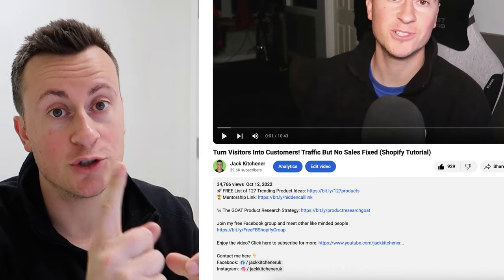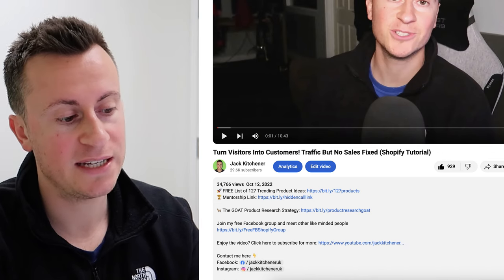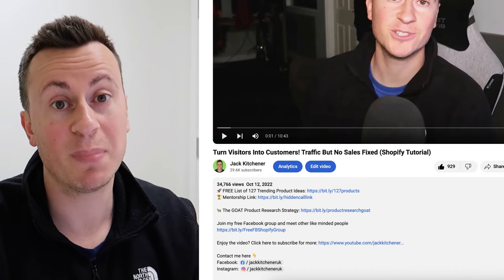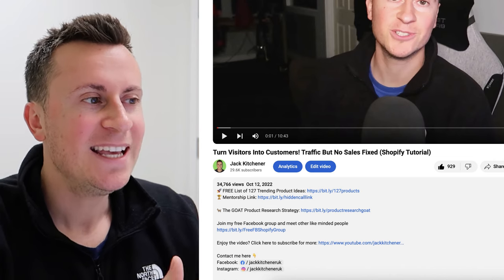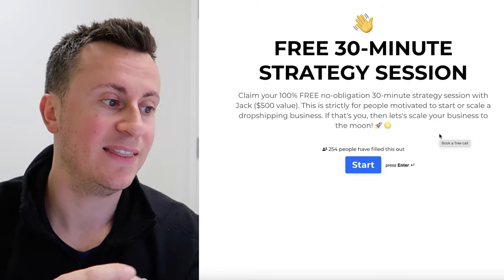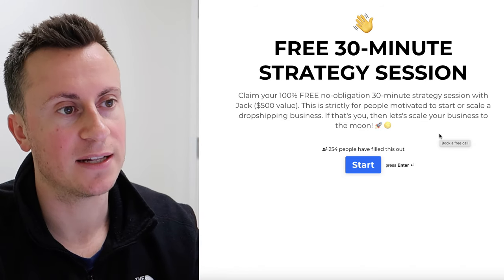Before we move on to product number two, I want to make you aware of my mentorship program — currently just one spot left for April. It's a one-to-one mentorship where I'll hold your hand through the entire process: selecting your product, launching it, introducing you to suppliers who can deliver quickly, and launching profitable social media campaigns to get your business past the £10K per month milestone. Check the description below for the mentorship link — it takes you to a short typeform, then through to my calendar to book a call.